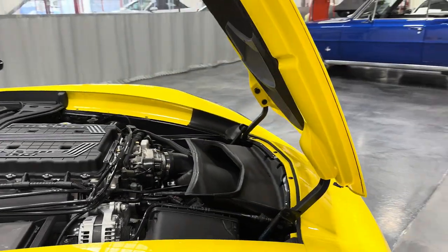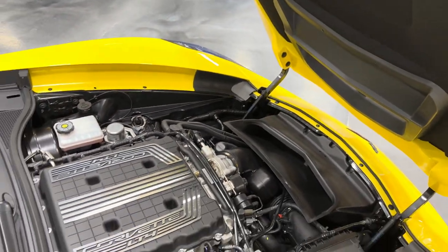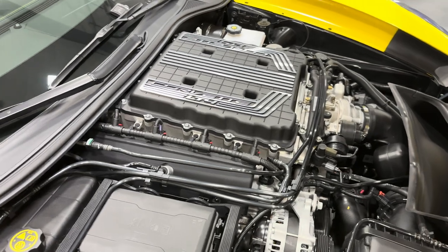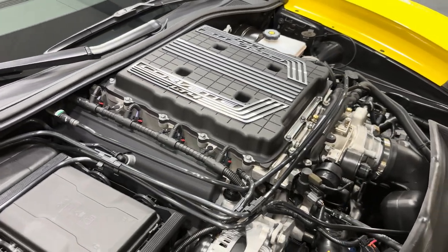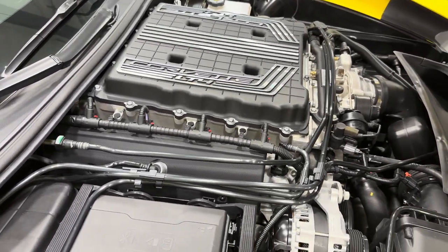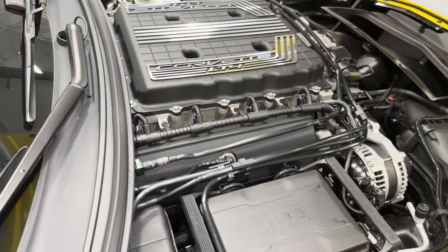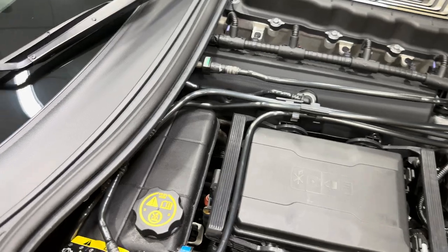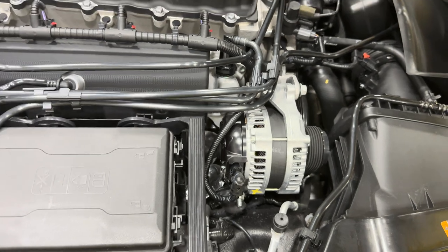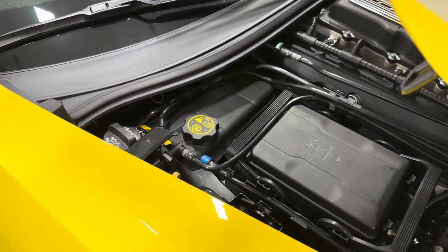Let's check out the engine compartment. Underneath the hood we've got that nice Z06 hood liner. Here is your power plant — this is a 6.2 liter LT4 supercharged Corvette engine. It makes 650 horsepower and 650 pound-feet of torque. It's just a monster. This one is paired to the 8-speed automatic transmission. With the Z06 you're also going to get dry sump oil, mag ride suspension, performance brakes, performance suspension, and a lot of extra cooling, as well as the wide body.